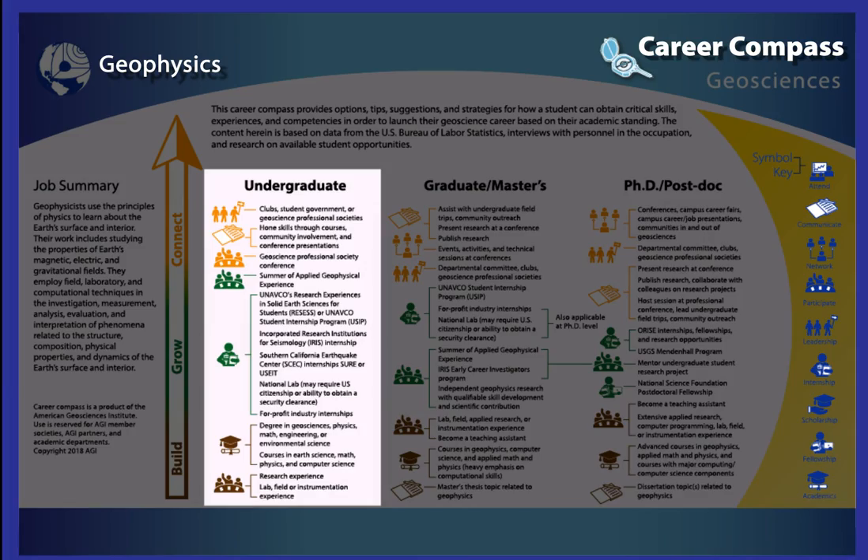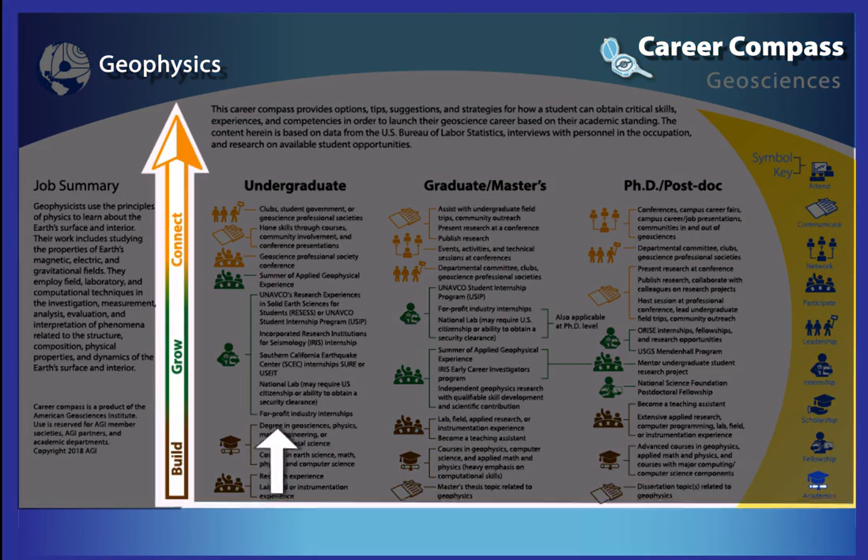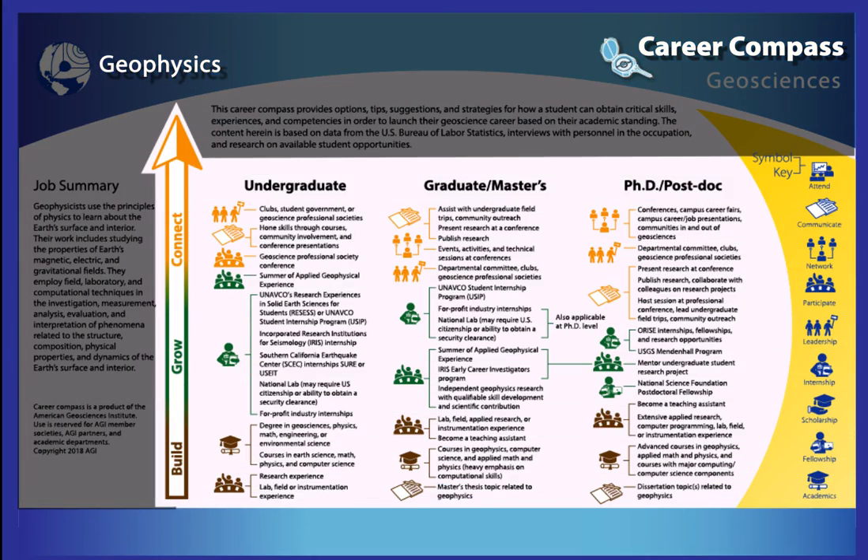If you want to learn more, you can look at the columns that discuss opportunities for masters, PhD, and postdoctoral programs. Read the diagram from the bottom to the top in the direction of the arrow.